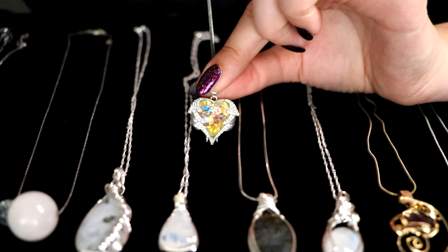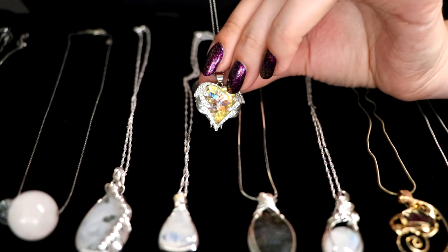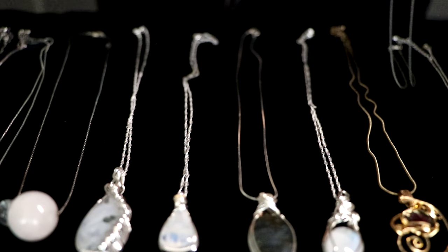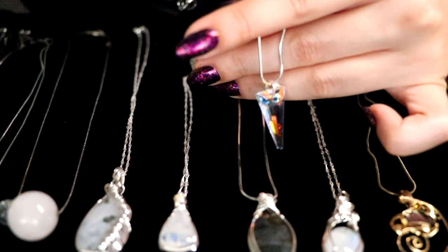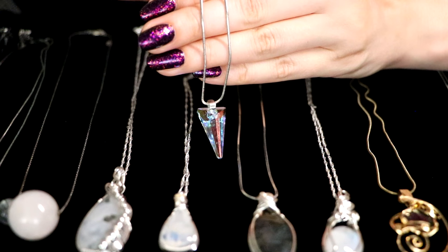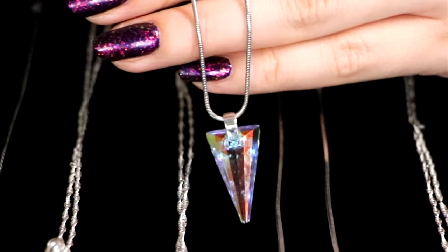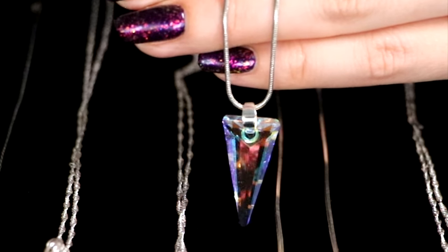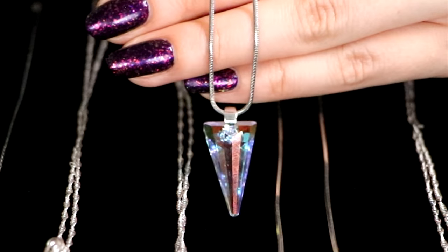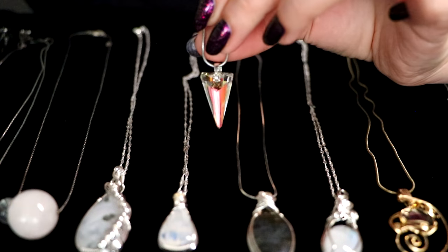Definitely shiny — cannot take that away from it. Faceted stone, beautiful. And then I got a similar one right here, without any framing — just a pure crystal, just glass. But also faceted, and I think it's also Swarovski, so it has a beautiful shine to it. It's the same on all sides.